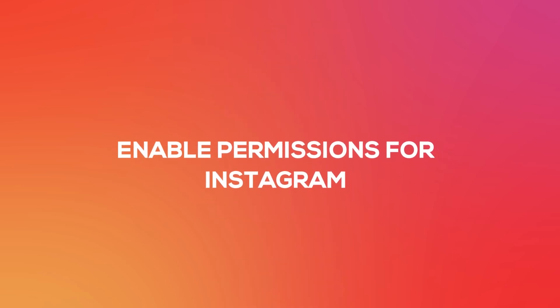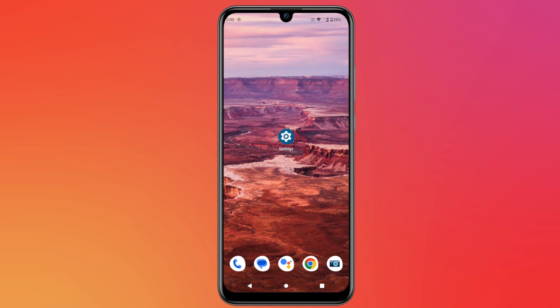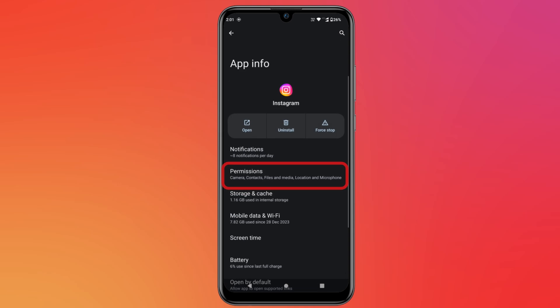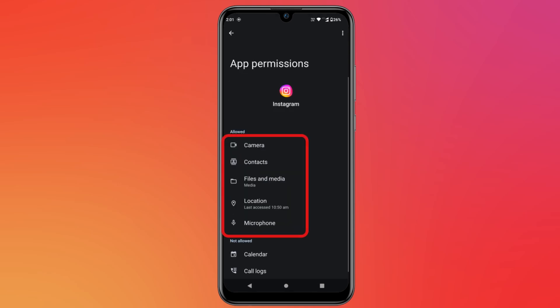Next is enable permissions for Instagram. Go to settings, apps and permissions, search for Instagram app and tap on it. Then select permissions and allow for all the permissions.